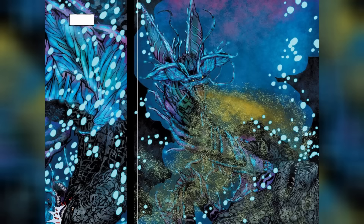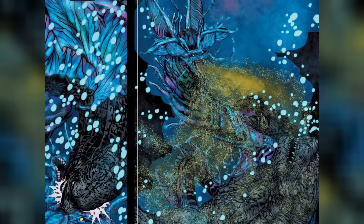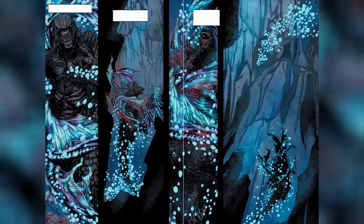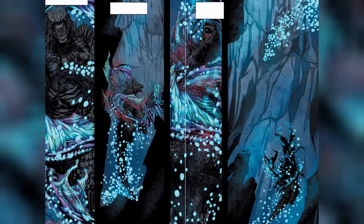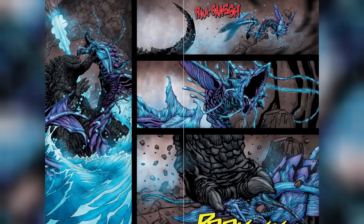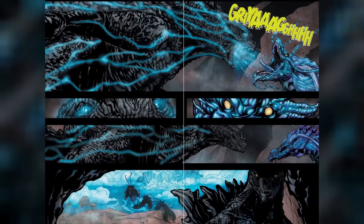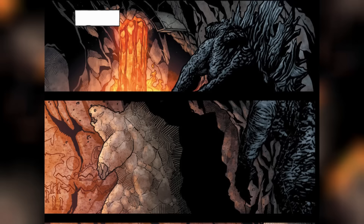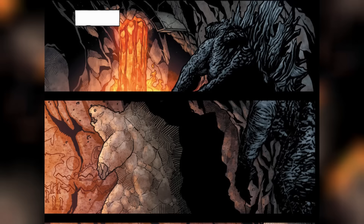Godzilla headbutts Tiamat right in the face, but she hits back with a blinding acidic breath. Blinded but not beaten, Godzilla uses his other senses to track Tiamat, facing her as she tries to sneak attack. Tiamat doesn't give up — she wraps around Godzilla again, pulling him deeper. But Godzilla realizes Tiamat has the home field advantage underwater and shifts the fight to land. They end up in an air pocket, and Godzilla grabs her throat, tail-whips her onto dry land, and goes to town stomping on her head. Tiamat roars back defiantly, but Godzilla tops it with a mega roar that has her slinking back into the water.